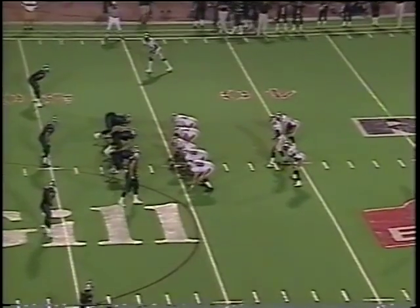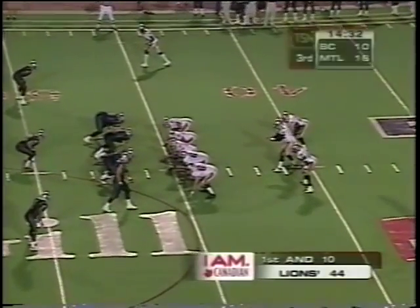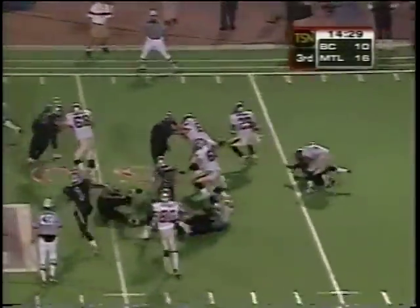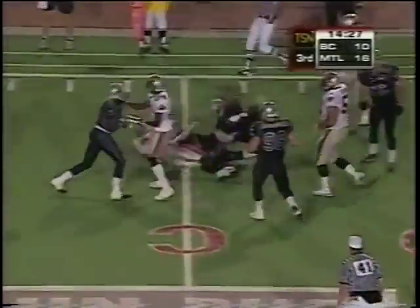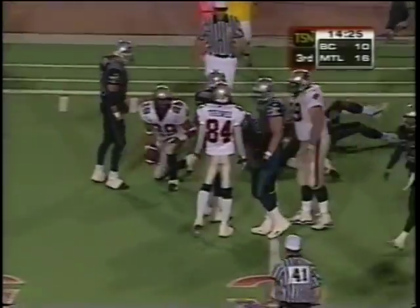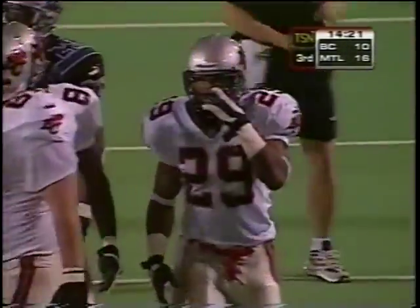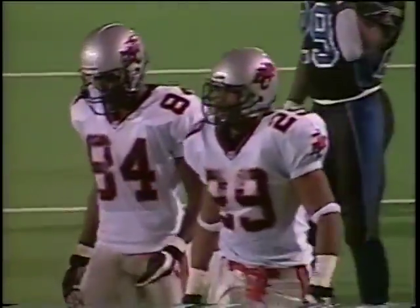Lions trail by six. Second half just nicely underway here in Montreal. First and ten B.C. — this is Robert Drummond on the right side, cuts it back in. Nice run by Drummond, he'll be very close to a first down — I think he's got it. Jason Richards got over to make the tackle on Robert Drummond.